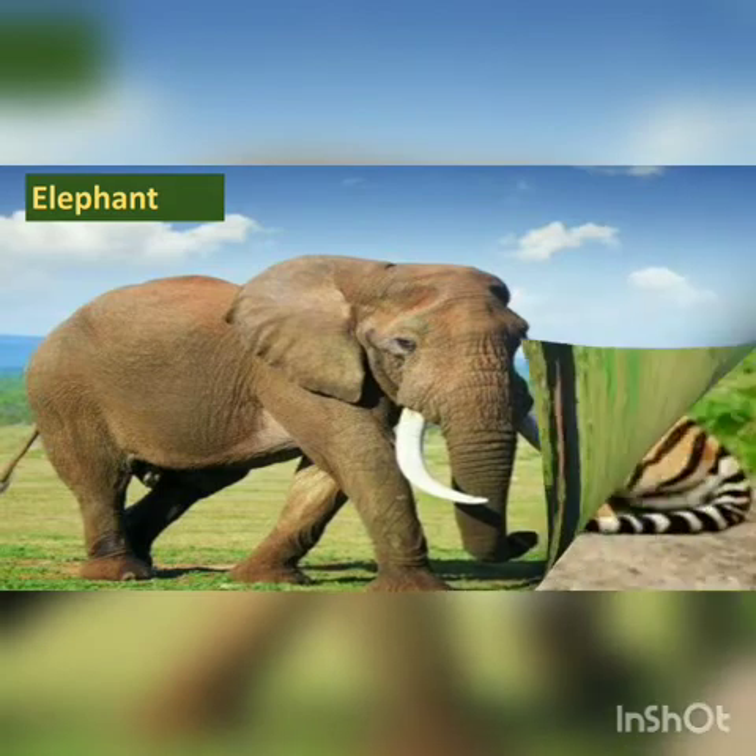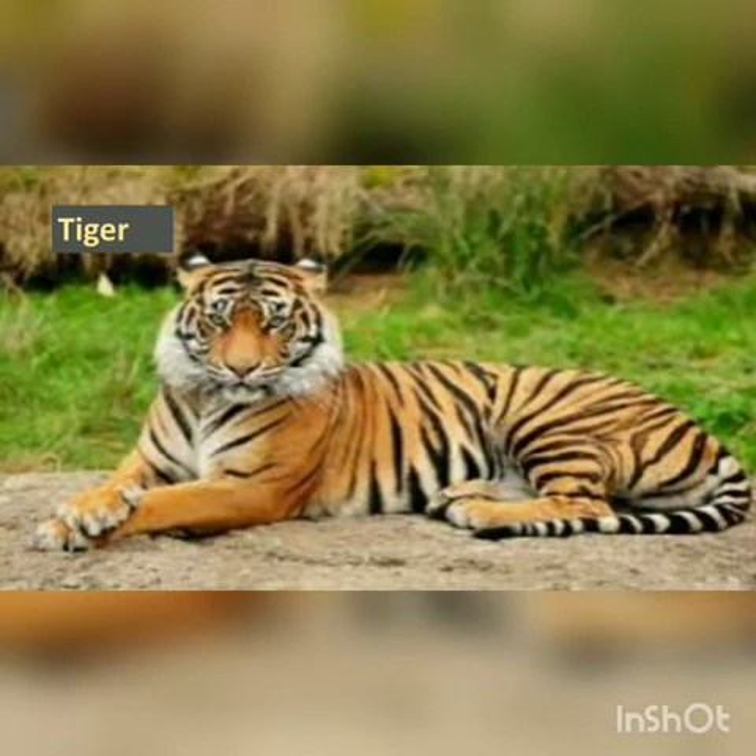Now tell me which animal is this? This is a tiger. It looks like a big cat, isn't it children?